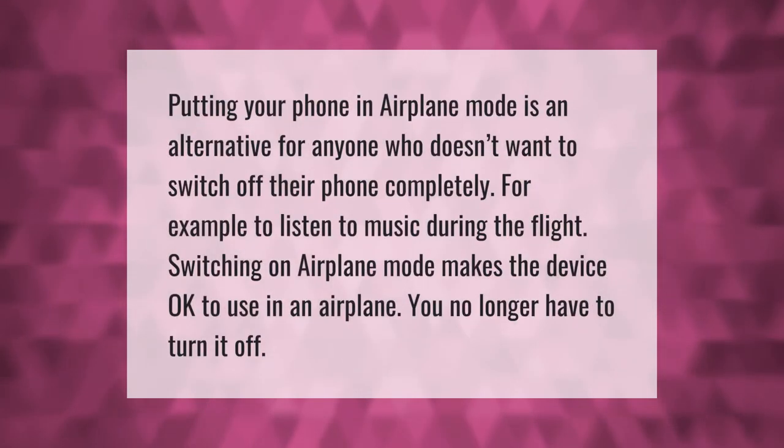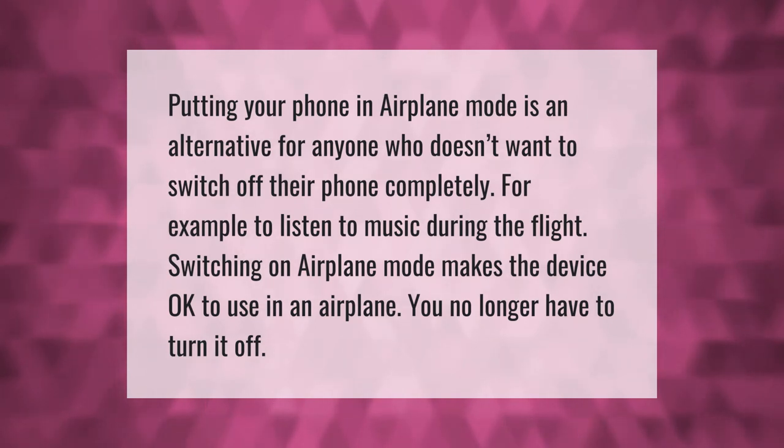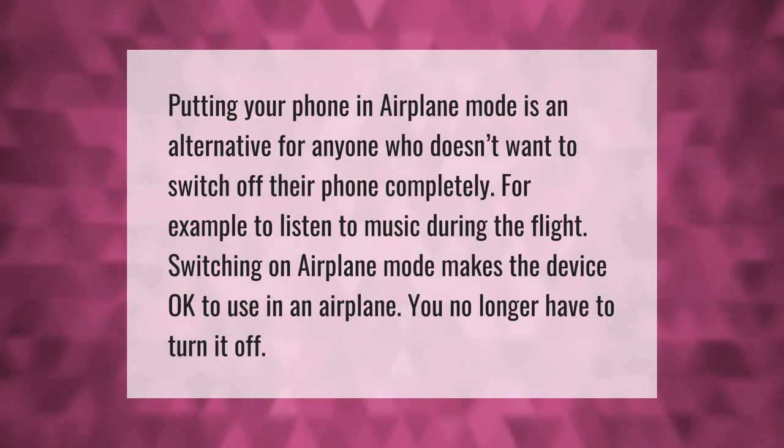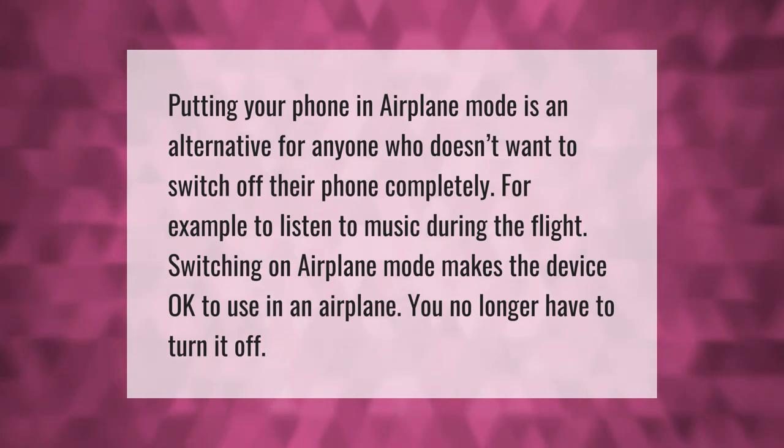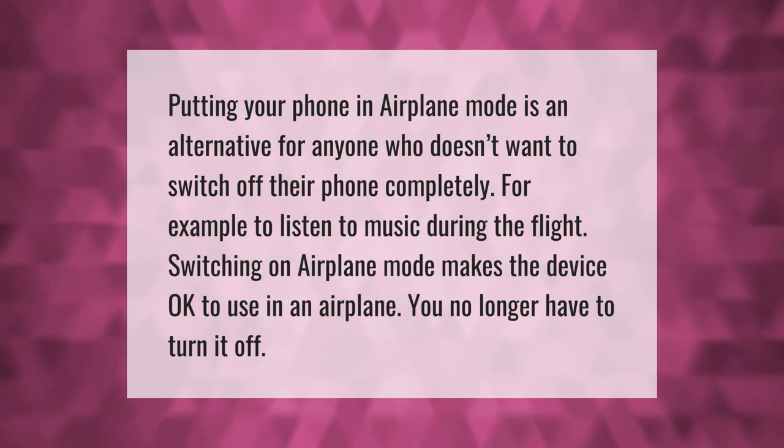Putting your phone in airplane mode is an alternative for anyone who doesn't want to switch off their phone completely — for example, to listen to music during the flight. Switching on airplane mode makes the device okay to use on an airplane; you no longer have to turn it off.